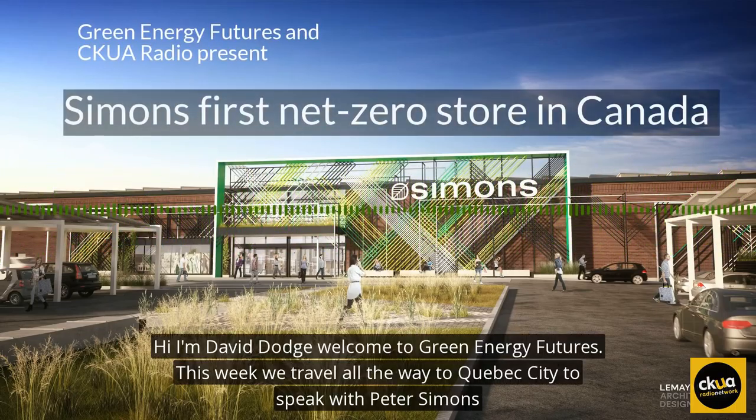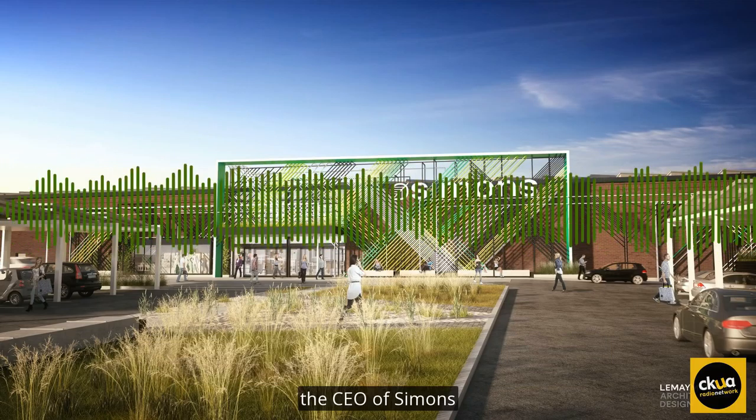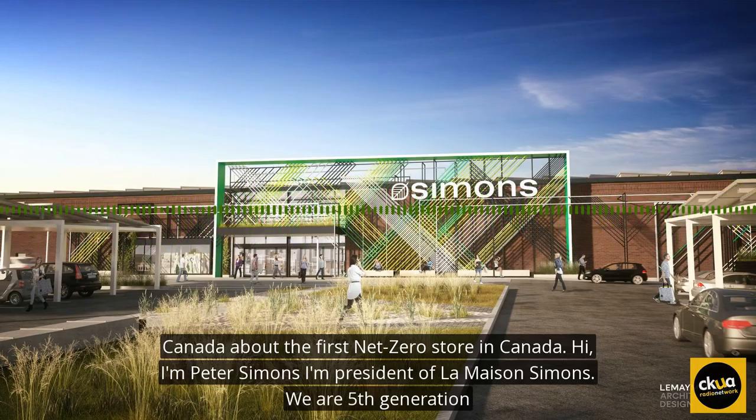Hi, I'm David Dodge. Welcome to Green Energy Futures. This week we travel all the way to Quebec City to speak with Peter Simons, the CEO of Simons Canada, about the first net zero store in Canada.